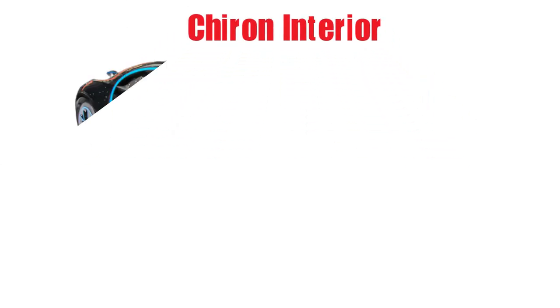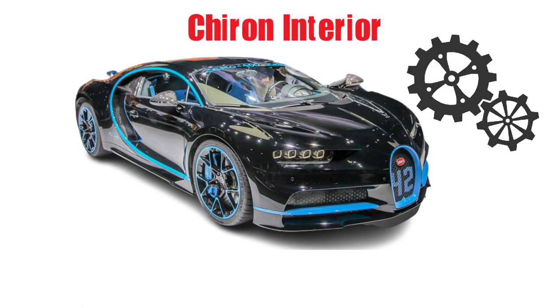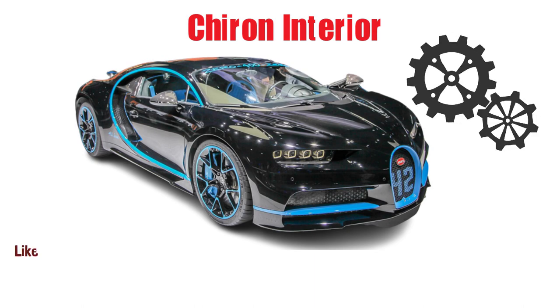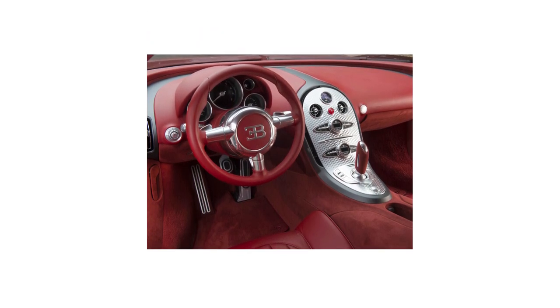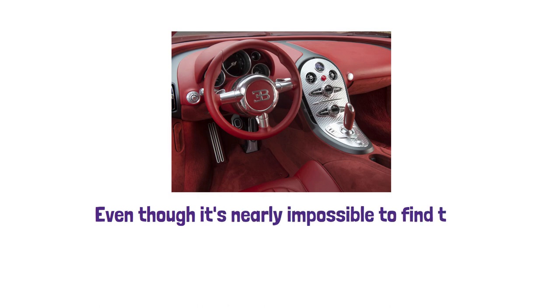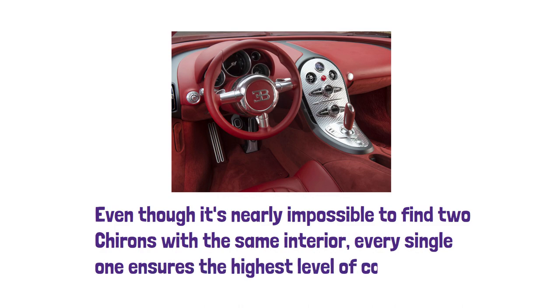The standard Bugatti Chiron is everything but standard. It delivers one of the most exhilarating driving experiences possible, in addition to a cutting-edge interior using the greatest materials available. Like the majority of producers of ultra-exclusive goods, Bugatti allows its clients to choose their own unique combination of colors and materials — from Alcantara and satin carbon fiber to brushed metals and quilted leather. Even though it's nearly impossible to find two Chirons with the same interior, every single one ensures the highest level of construction.